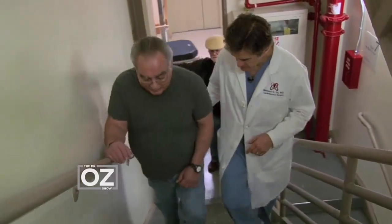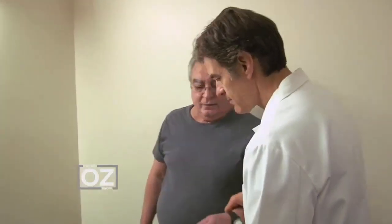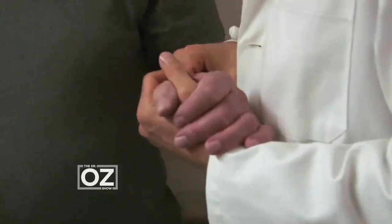We climb several flights of stairs — 4, 5, 6 steps — then stop. Count to 10. After counting to 10, the assessment is immediate: you're in heart failure.